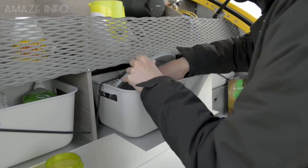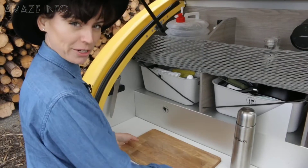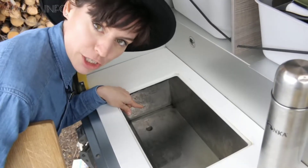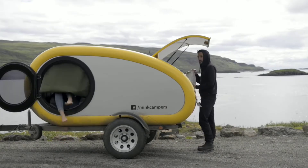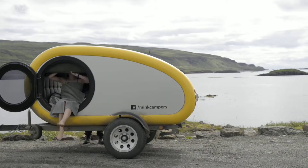Similarly, the kitchen provides utensils, a gas stove, table and chair, and an ice chest. Finally, the Icelandic Mini trailer can accommodate 2 adults as well as a child when using the optional smart bunk bed.